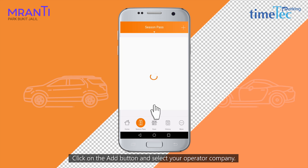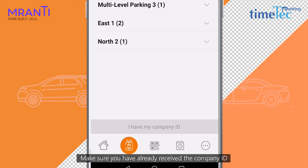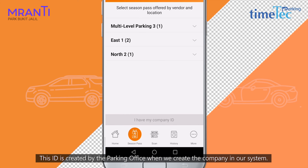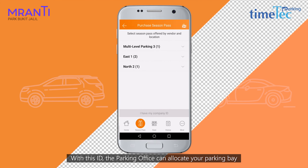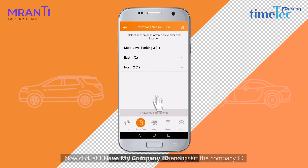Click on the Add button and select Operator Company. Make sure you have already received the company ID from your company or the parking office. This ID is created by the parking office when they create the company in our system. With this ID, the parking office can allocate your parking bay according to your company ID.